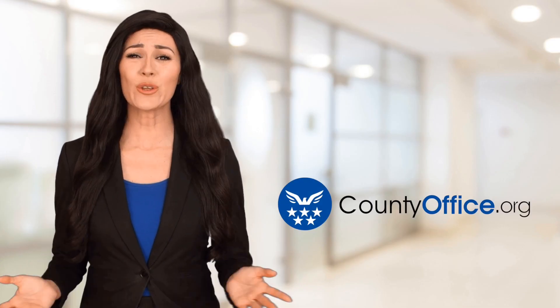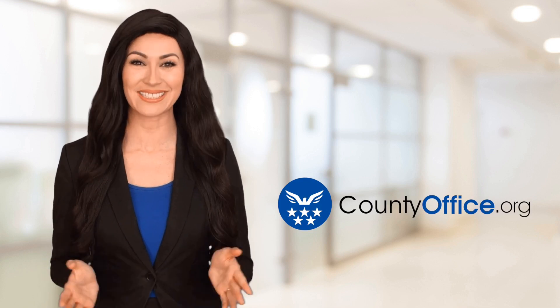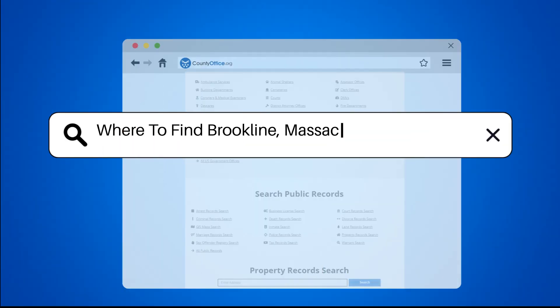Welcome to County Office, your ultimate guide to local government services and public records. Let's get started. Where to find Brookline, Massachusetts mugshots.